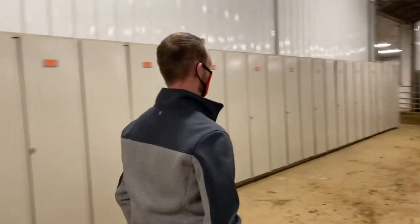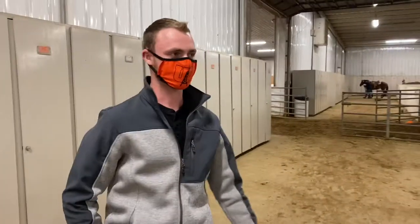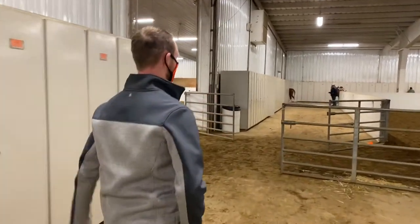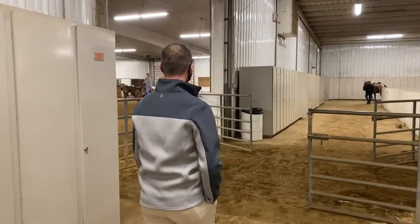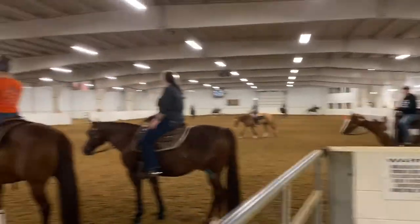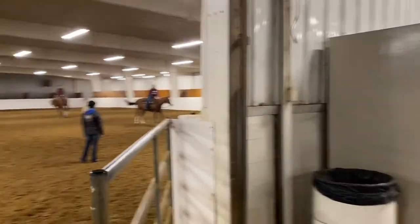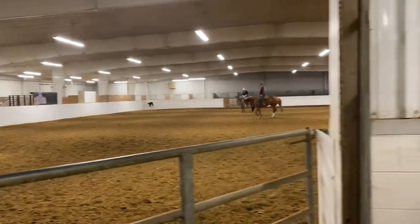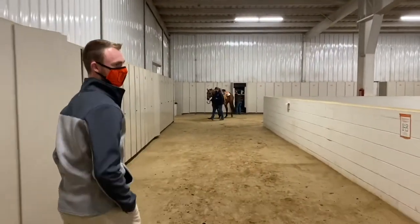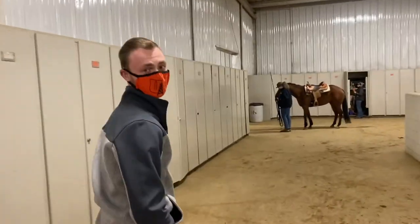We're coming up on the first lockers for freshmen. That's the furthest locker you can have from Back Barn where all of our horses are. It's a pretty busy area — students are in and out of the arenas all the time, doing different drills, learning new techniques, and ways they can ride and communicate with their horses.